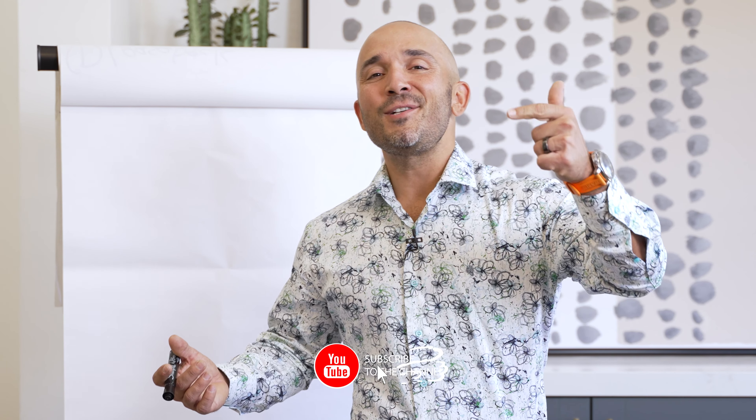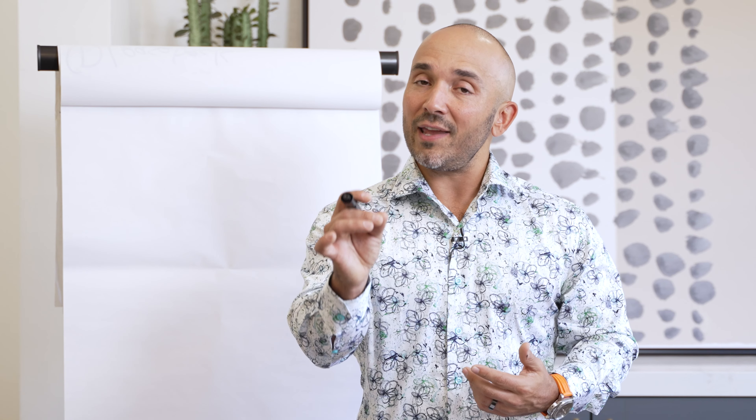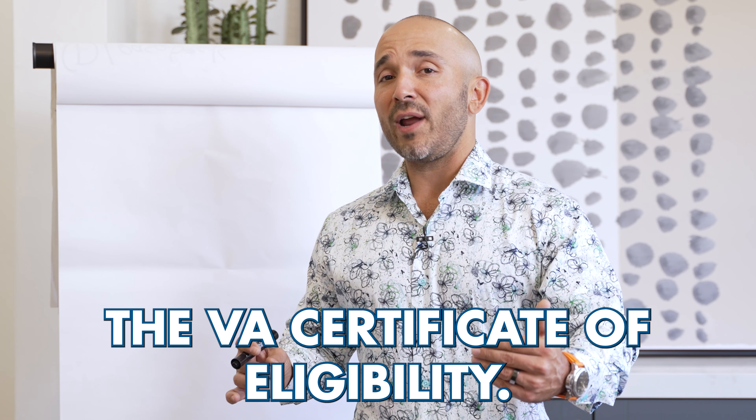But before we do, we've got some business to take care of. Number one, click like on this channel if I've earned it. Number two, make sure you subscribe to this channel if you want to learn more about VA home loan benefits. And number three, comment down below with your questions. Together we'll get them answered to make sure that you're well-equipped, ready to move forward and go out there and put rounds down range.